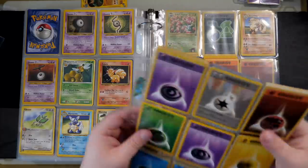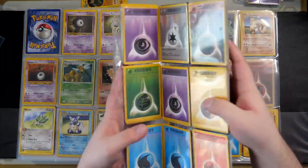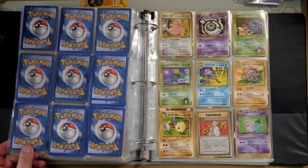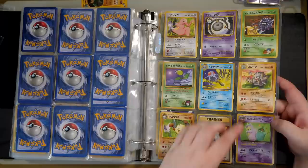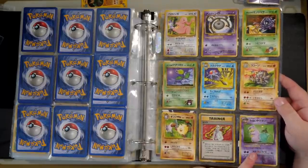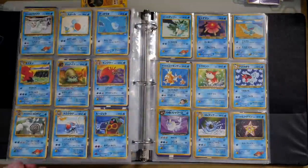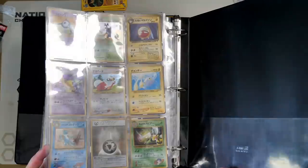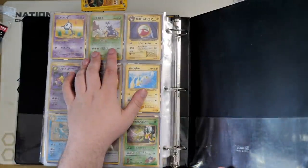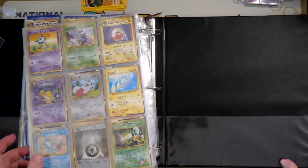Does he have the Southern Islands Mew? That would be the icing on the cake. And last page — we've got some more Japanese Neo cards. I think I could actually start putting together a Japanese Neo set, which is very cool. And yeah, there we go — that's the whole binder.